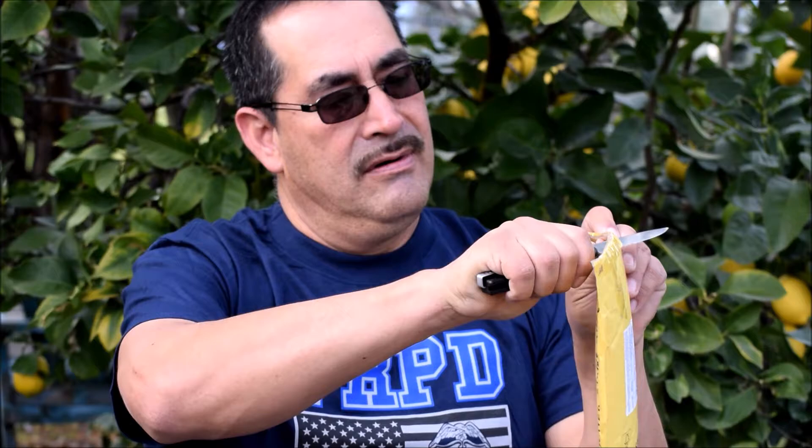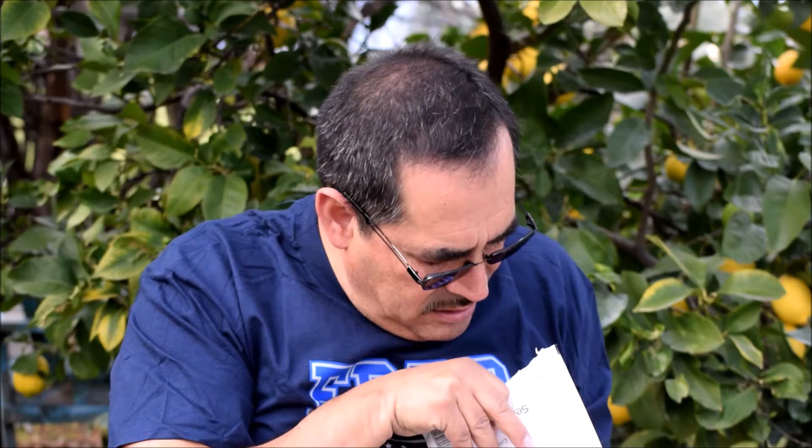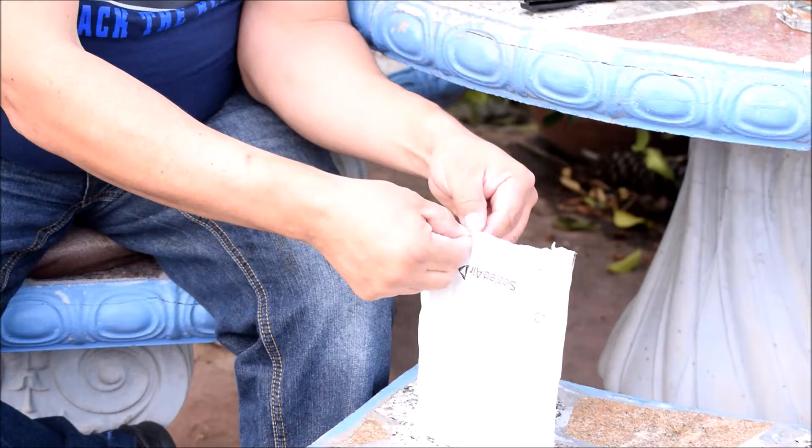Now it's time for this package from England. I'm not sure who sent it to me — there aren't many street people in England that I know who could possibly send me this package. I won't know until I open it up. Okay, a package within a package.